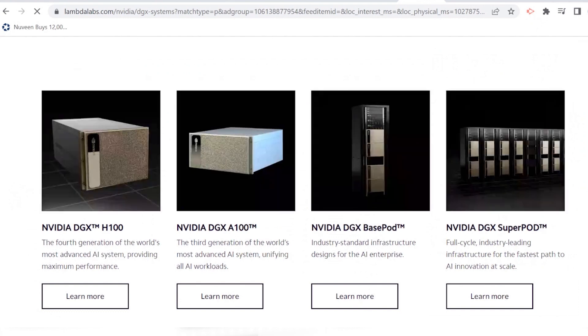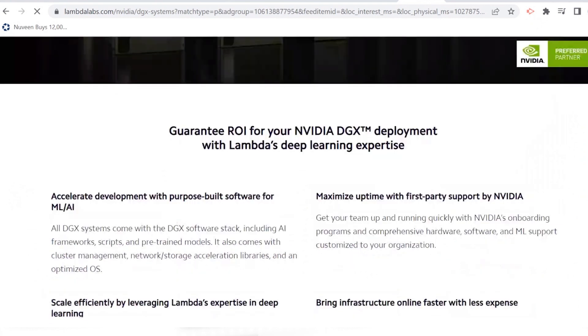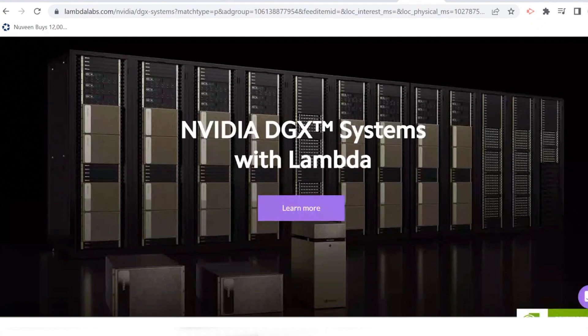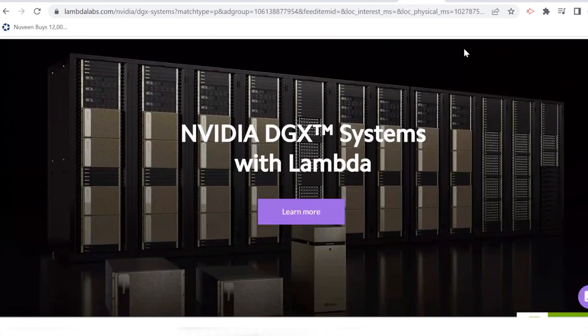I'm going to go to an NVIDIA partner, Lambda Labs. They're basically a high-tech consultant that helps you build your machine learning, deep learning, and artificial intelligence system using NVIDIA tools like a DGX. What you're looking at here is several DGX boxes stacked. When I talked about the Tesla supercomputer NVIDIA built for them having 5,700 GPUs, each one of these boxes has eight GPUs — so you're talking hundreds if not thousands of DGX boxes to build a supercomputer like Tesla has.